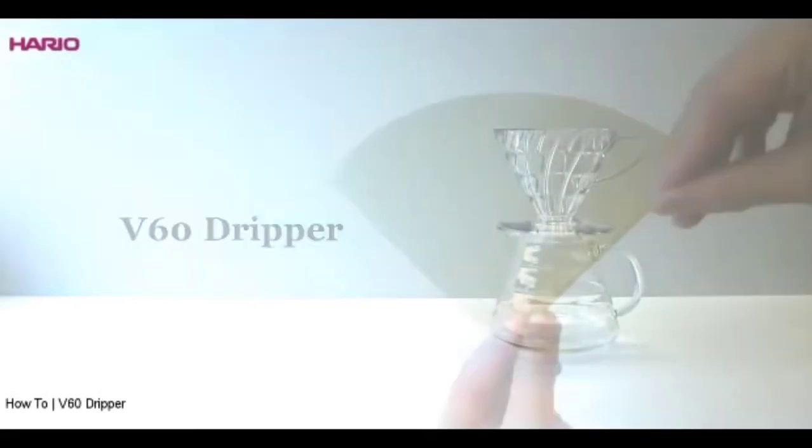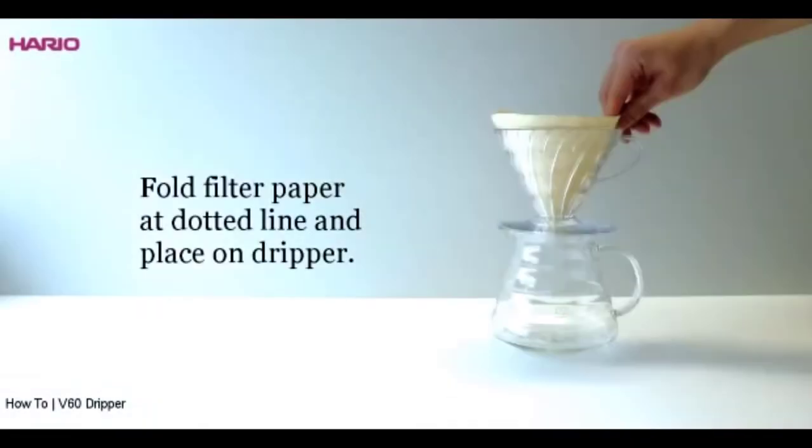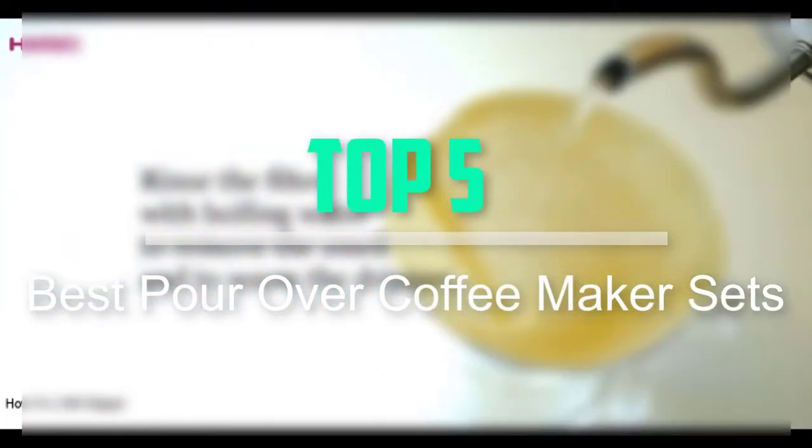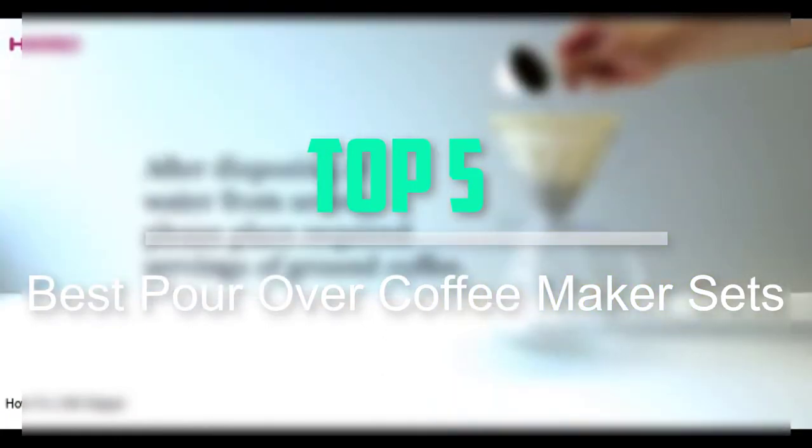Hello everyone, welcome back to our new video. In this video, I will give you more information about the top 5 best pour over coffee maker sets that are available on the market.